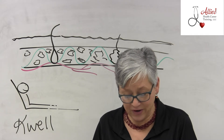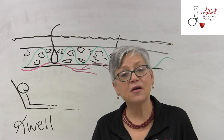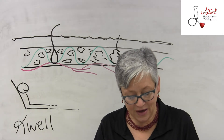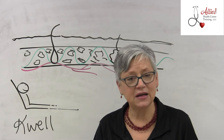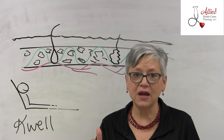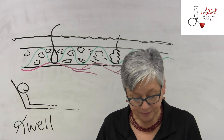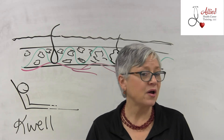Moving further down, there is also a question regarding infections of the skin. You need to know the different signs and symptoms of a skin infection: hot, red, inflamed skin — it might have some purulent drainage, which is pus, that type of thing.